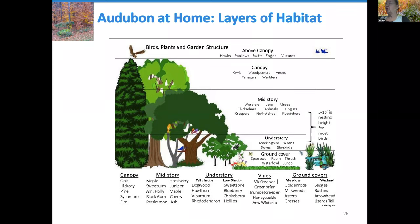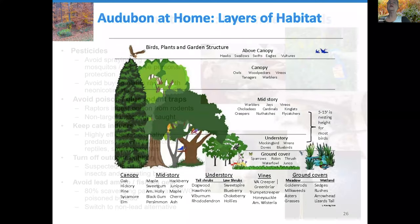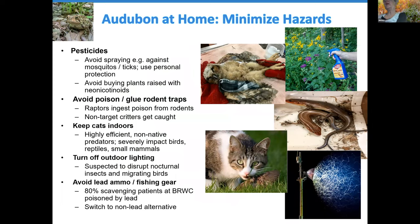Having attracted wildlife to your property, it would be a great shame to then kill it through inadvertent hazards. We strongly encourage you to avoid spraying, particularly against mosquitoes and ticks. There is no such thing as an insecticide that will only kill mosquitoes or only kill ticks — they will kill every insect they come into contact with. It's much safer for wildlife to use personal protection: mosquito repellent, tick repellent, long sleeve clothing. And avoid buying plants raised with neonicotinoid insecticides.